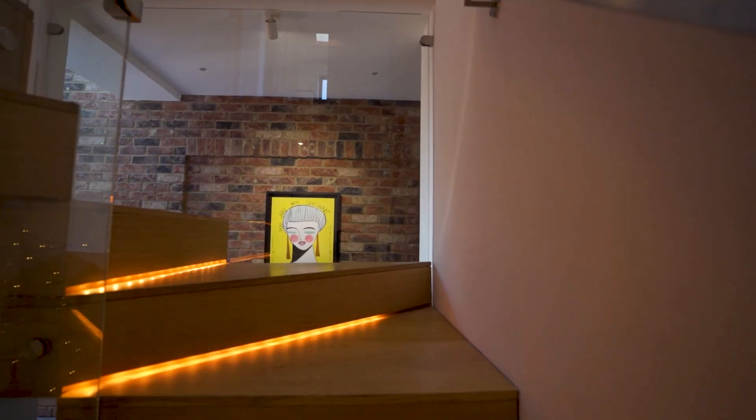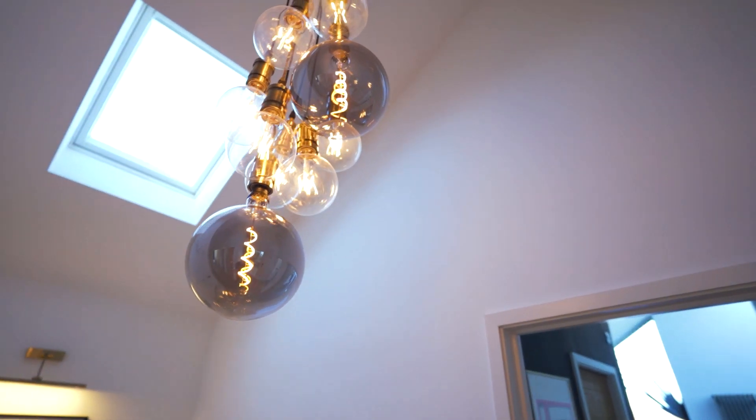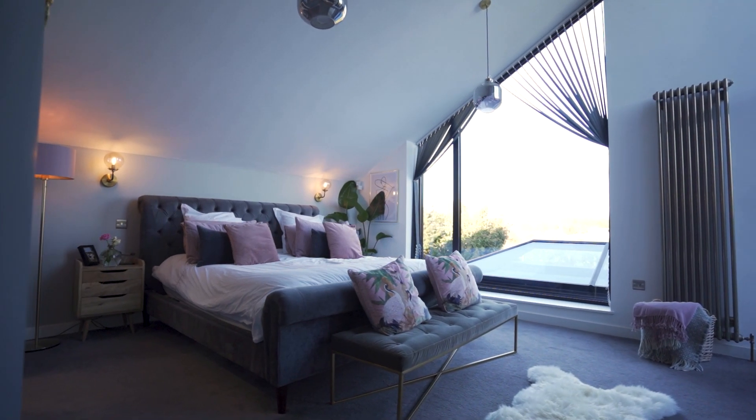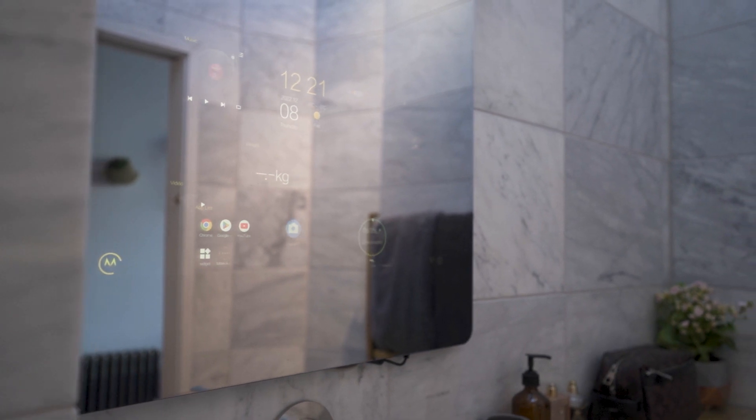A bespoke oak and glass staircase leads to the first floor, where the ceilings are vaulted, creating a feeling of space. The principal bedroom has a large walk-in wardrobe and a superb en-suite with a smart interactive mirror and underfloor heating.